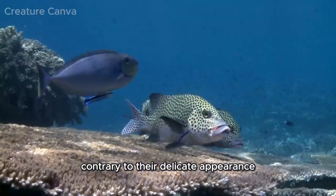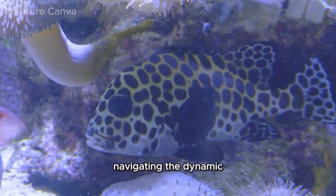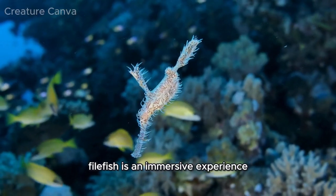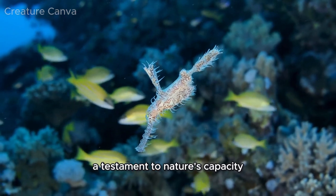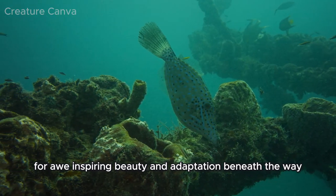Contrary to their delicate appearance, these fish exhibit resilience, navigating the dynamic underwater landscapes with finesse. Observing the harlequin filefish is an immersive experience, a testament to nature's capacity for awe-inspiring beauty and adaptation beneath the waves.